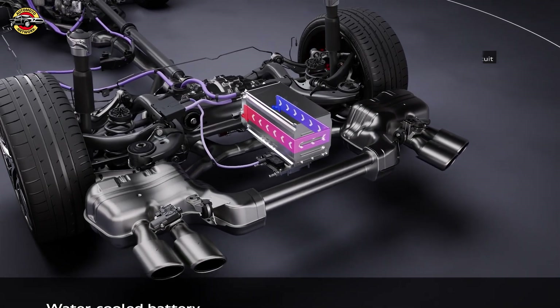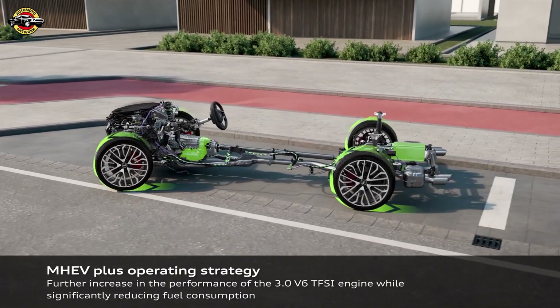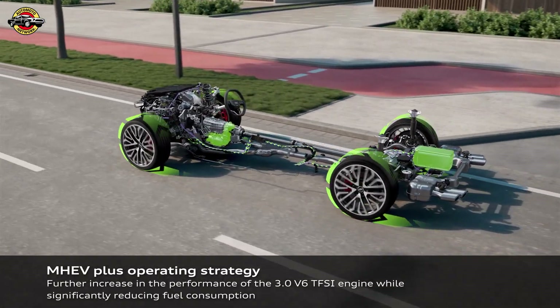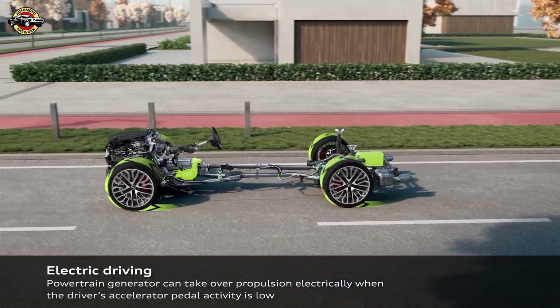Additionally, during deceleration, the PTG recovers energy and feeds it back into the battery at a rate of up to 25 kW, a process known as recuperation. This feature enables limited purely electric maneuvering and parking, adding to the versatility and efficiency of the vehicle.